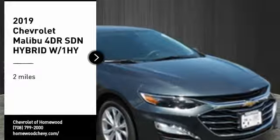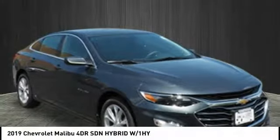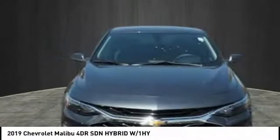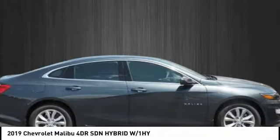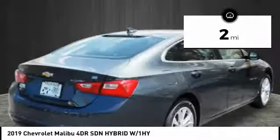We are pleased to show you the 2019 Malibu. A combination of performance and fuel economy, the Malibu is a great commuting car. This vehicle has less than 100 miles.